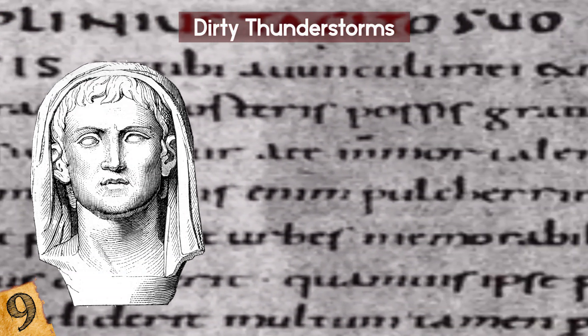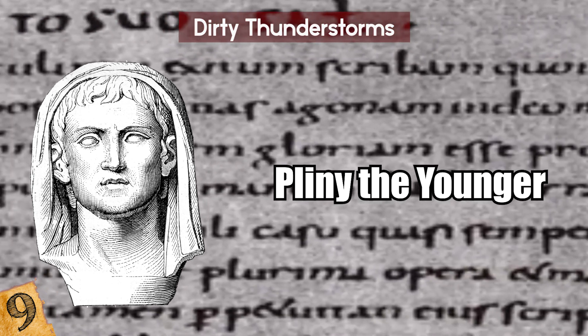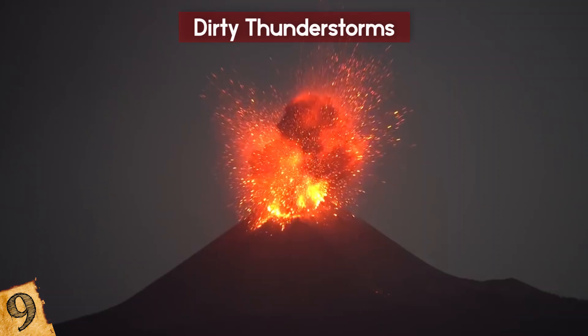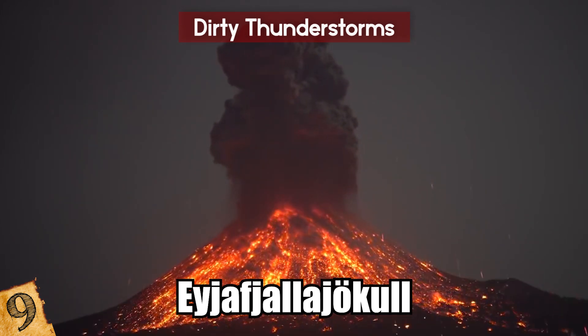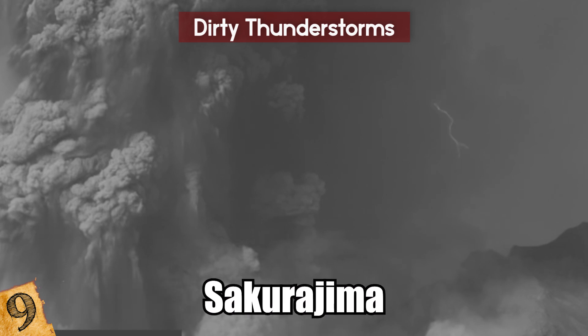The first known record of the phenomenon was by Pliny the Younger when he writes about the eruption of Mount Vesuvius in 79 AD, but it doesn't happen in every eruption. In recent years, it's been seen around the Icelandic volcano Eyjafjallajökull during its eruptions in 2010, and one of the best places to see it is at the Sakurajima volcano in Japan.